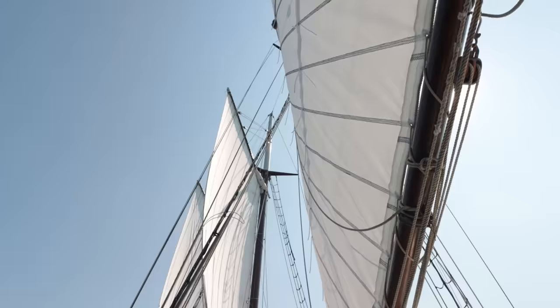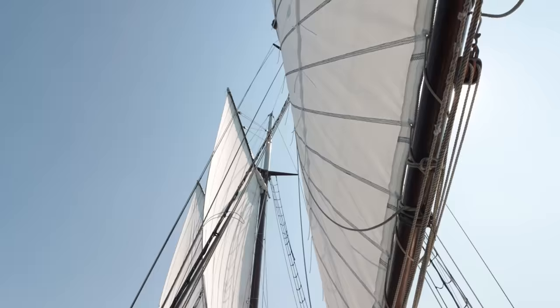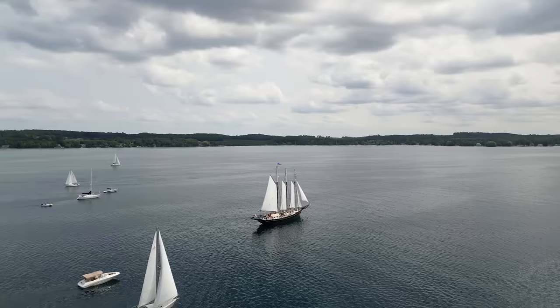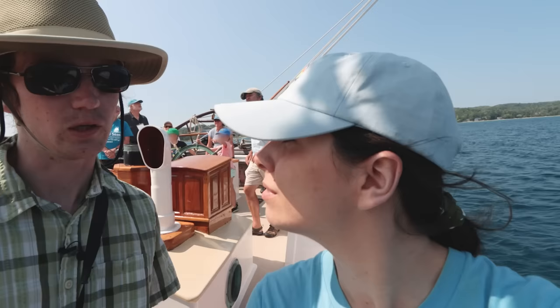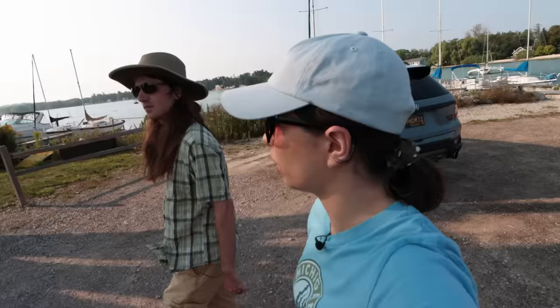Schooners are pretty sweet, honestly. Especially before larger steam-powered ships became popular, schooners were like the semi-trucks of the Great Lakes and beyond. They hauled all kinds of cargo from one port to another and facilitated all the economic opportunities that came with that. So I was excited to experience this piece of my home's history.